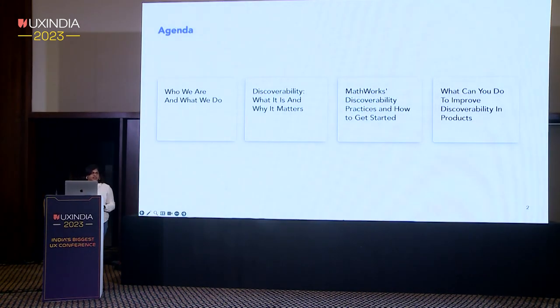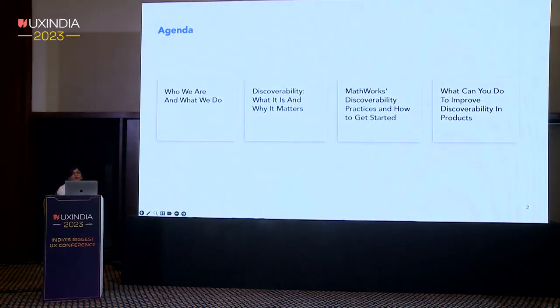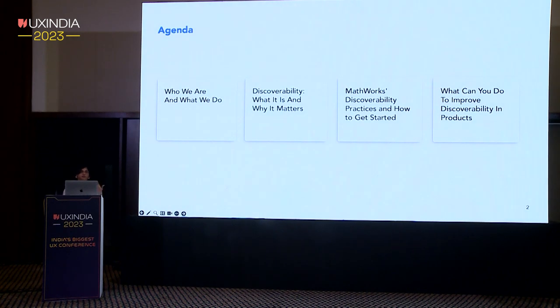I'll set some context about who we are and what we do. MathWorks products solve complex problems for our users, so it's crucial for our features to be easy to discover. We will explore the importance of discoverability and how it's related to our work, dive into MathWorks discoverability practices, and I'll provide some tips on how you can enhance your discoverability practices along the way.